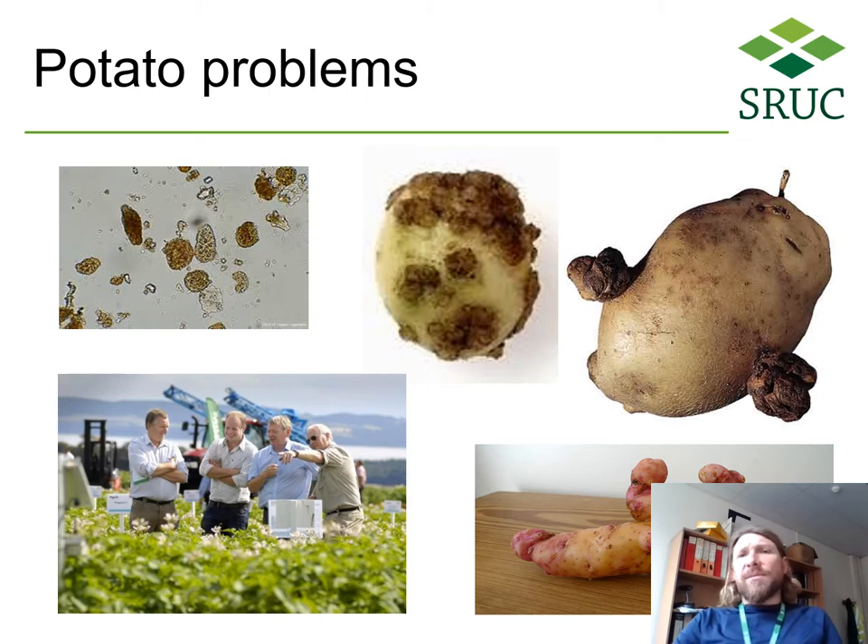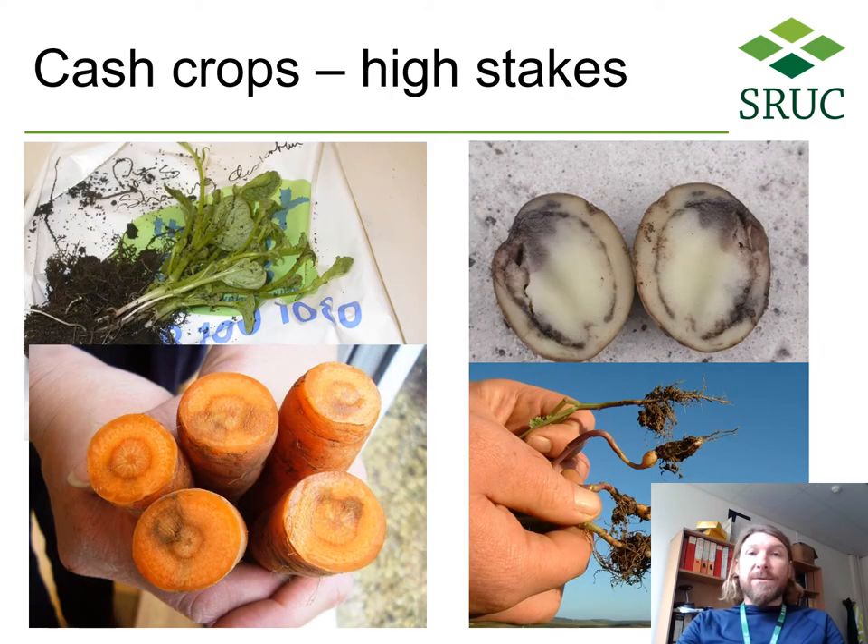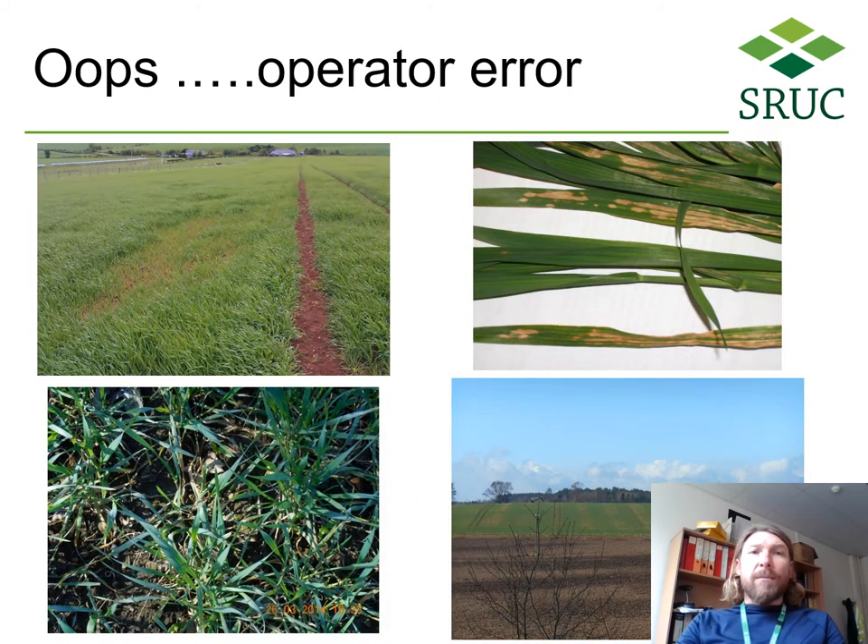Even serious problems can have a fun side — for example, these amusingly shaped vegetables being one. Although arable crops are our biggest crop acreage, they make up a small portion of plants' patience. Many cases we handle relate to problems with cash crops. Issues are often complex and could have many causes. Therefore, it is particularly important that our investigations are thorough and evidence-based, and a big picture assessment is often needed.